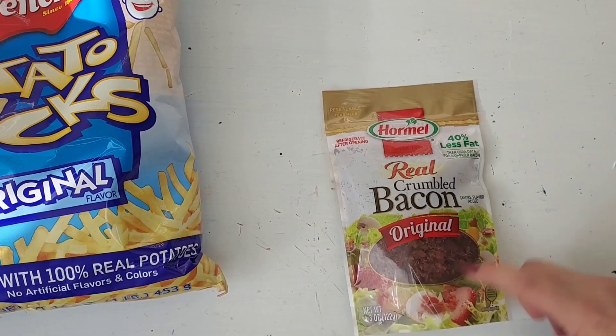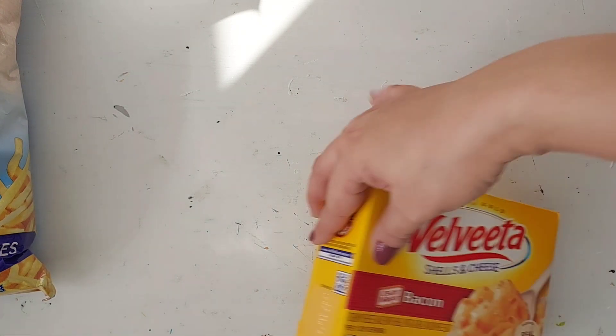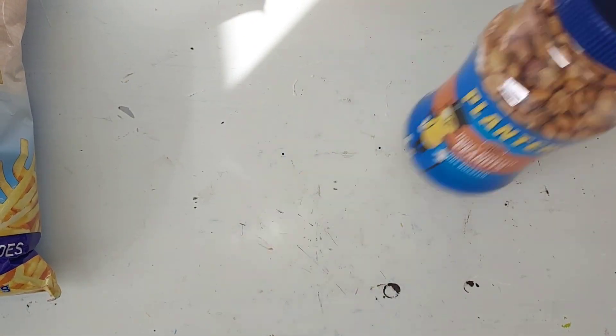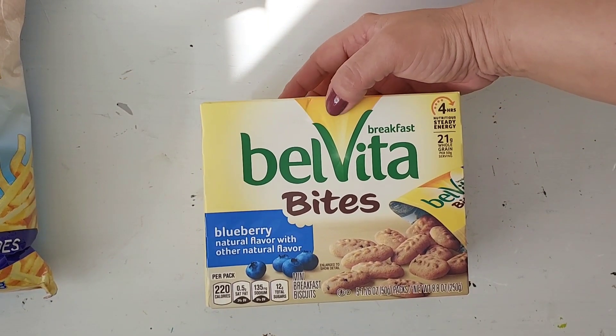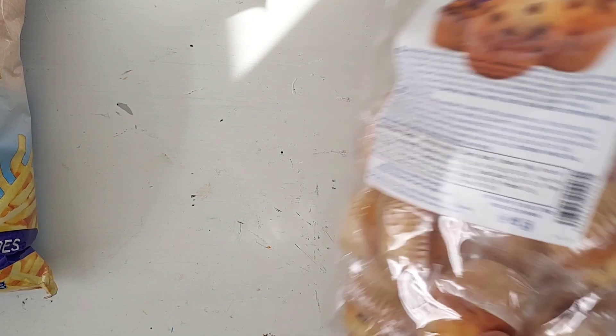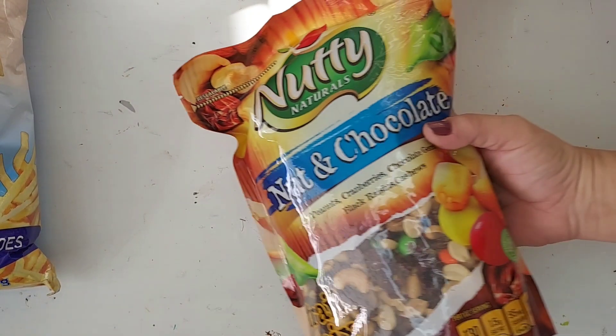First thing we have is potato sticks — my kids love them. We also have bacon because my youngest loves that. Now we have some breakfast items you can eat, some shells with bacon and cheese, nuts because we need peanuts, sandwich mix, syrup, mashed potatoes, and these cookies because my son loves those.